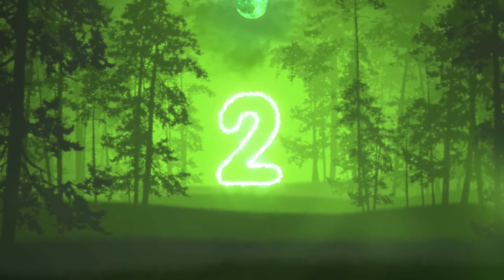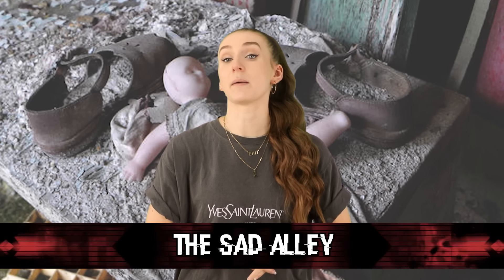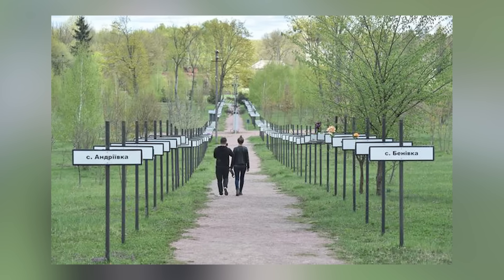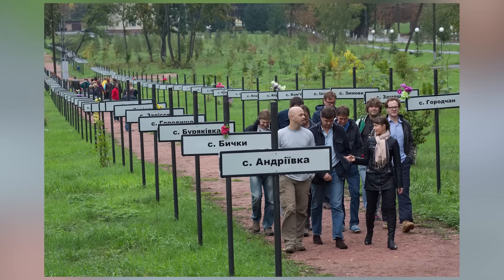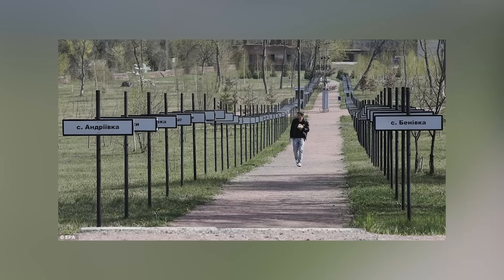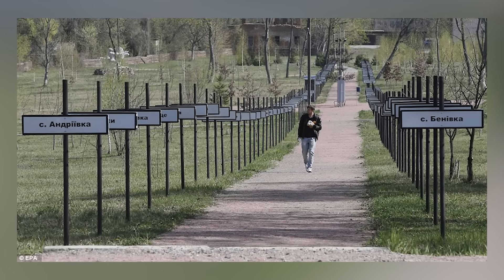At number 2 today we have the Sad Alley, also known as the Alley of Memory. It's an alley in Ukraine created in memory of the villages and residents who had to flee their homes during the disaster. It's a walkway with signs lining the sides — names of cities and villages that had to evacuate and leave everything behind. It's a way to ensure we never forget the impact that this disaster had.